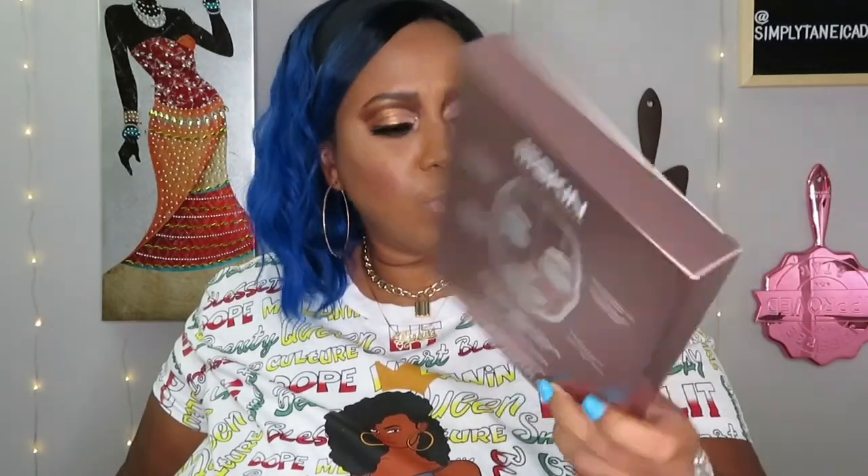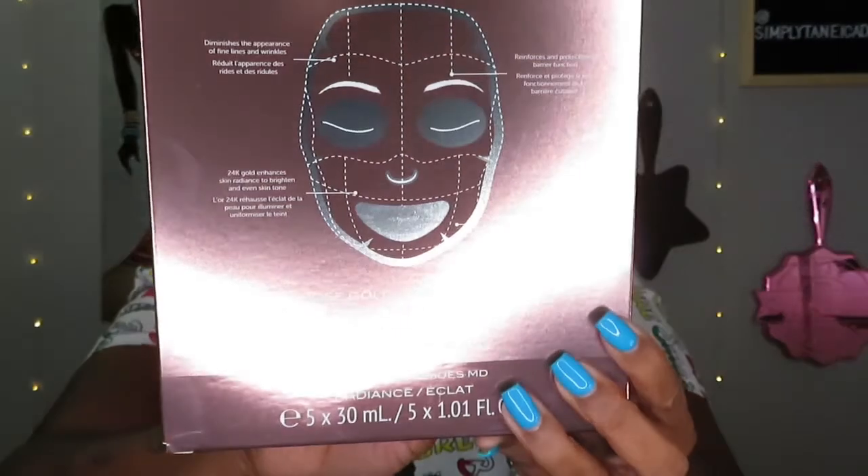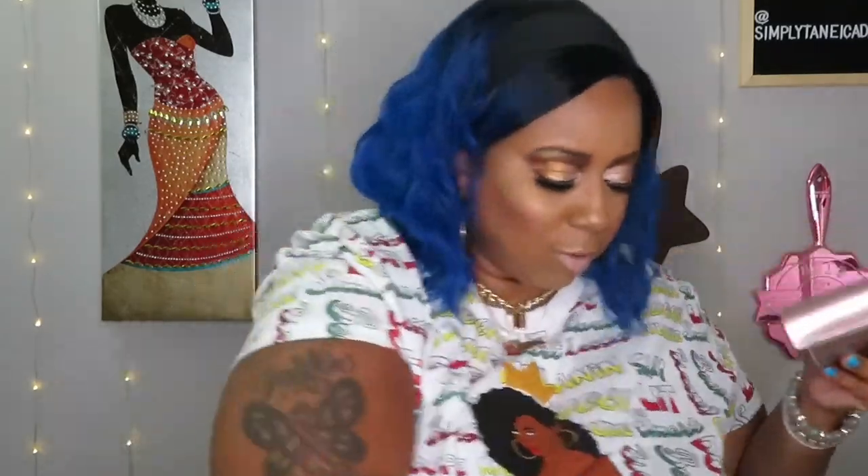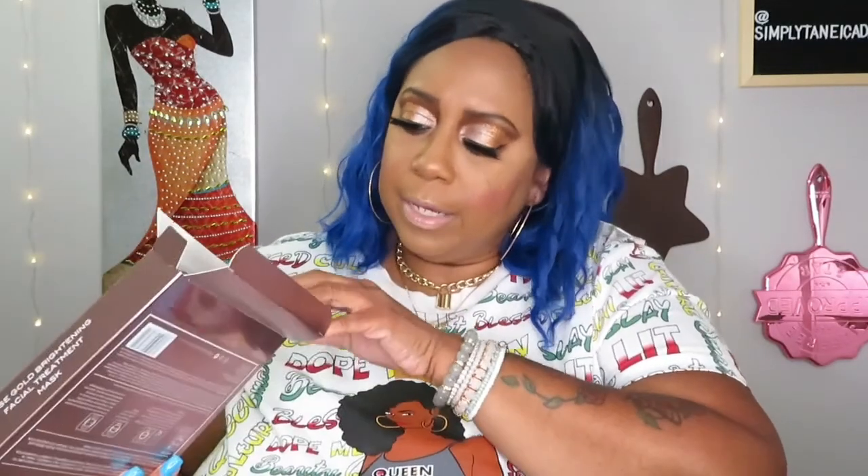The last item is the 111Skin Rose Gold Brightening Facial Treatment Mask — and there are five in here! I knew these were expensive. I remember getting one or two in a previous box a few months ago and I really liked them. These are $135 for five. I definitely need to use these myself rather than put them in the giveaway — though I already have some giveaway items covered anyway.